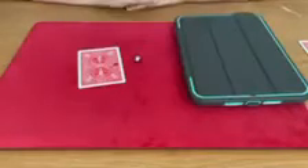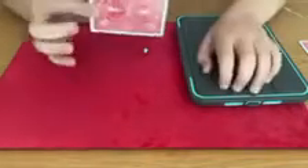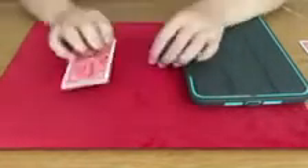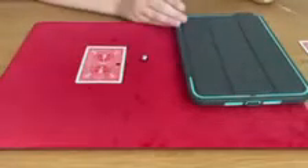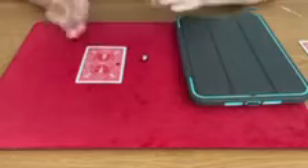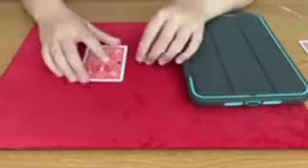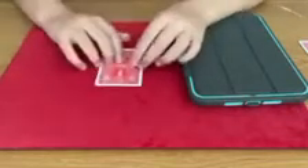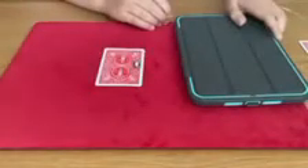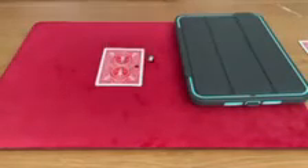That's it. All you need is your device, this little robot ball, and the card with a hole punch in it. You'll get multiple of these in the pack, and you'll be able to perform amazing effects like Oil and Water flipping over different cards, Triumph flipping over all the cards except one, and just so much more. The possibilities are endless with the Petroleum app and the gimmicks provided by Theory 11.